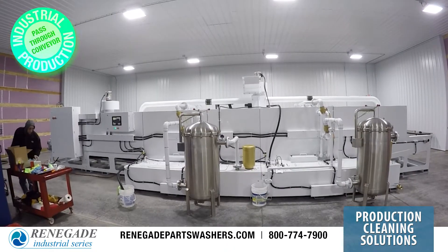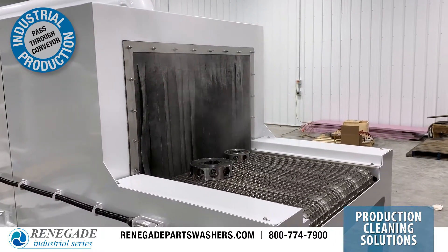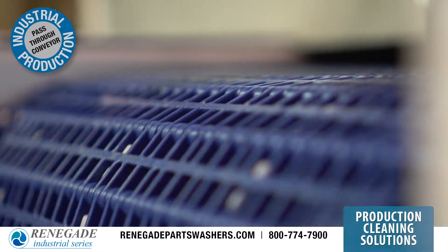The Renegade I-Series pass-through wash, rinse, dry parts washer systems deliver continuous cleaning efficiency to clean and dry complex multi-ported parts transported via in-line conveyorized operation.